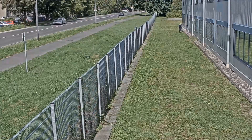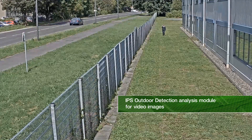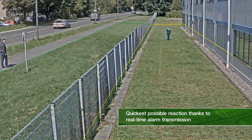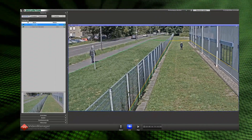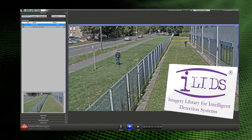Securiton recommends the IPS Outdoor Detection Analysis module for the swift detection of unauthorized access in fenced areas. You can benefit from automatic event detection in real time. IPS Outdoor Detection is iLID certified and guarantees reliable perimeter security.